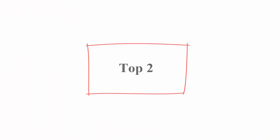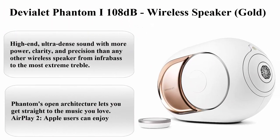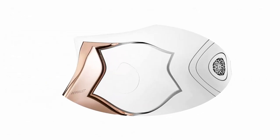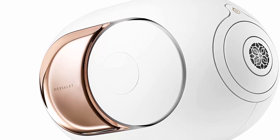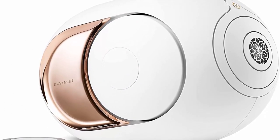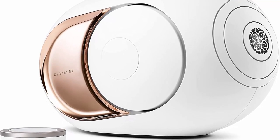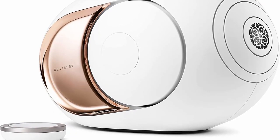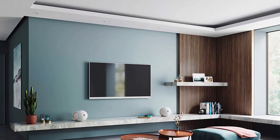Top 2: Devialet Phantom i 108 dB Wireless Speaker in Gold. High-end, ultra-dense sound with more power, clarity, and precision than any other wireless speaker — from infrabass to the most extreme treble. Implosive sound, wide soundstage, and icon-level zero distortion, zero saturation, and zero background noise.